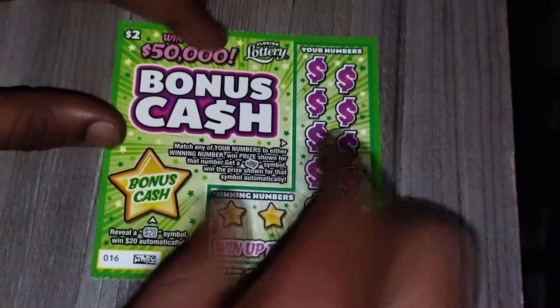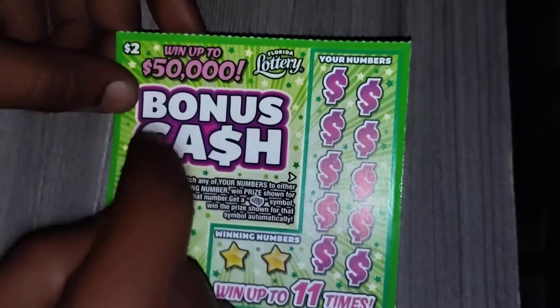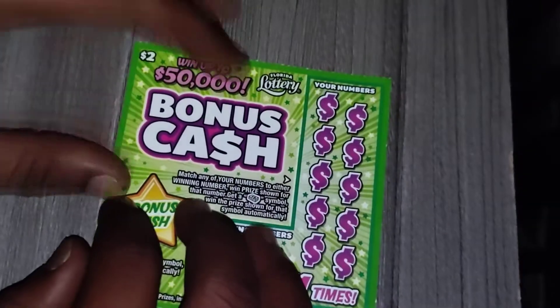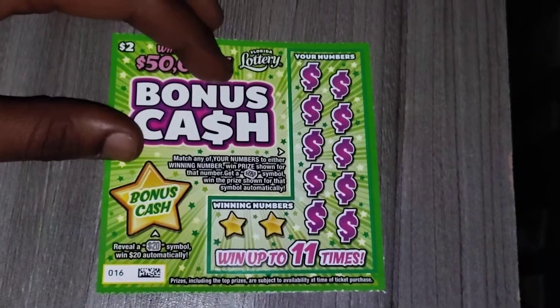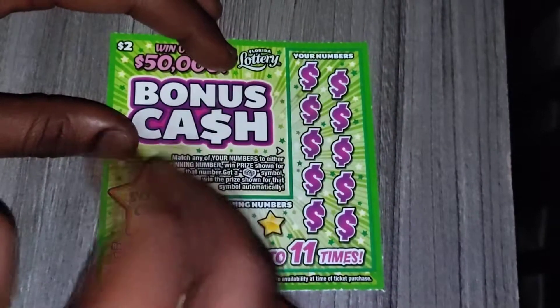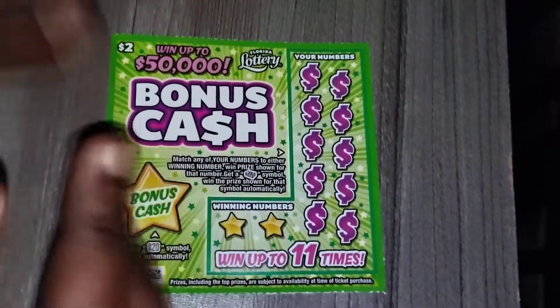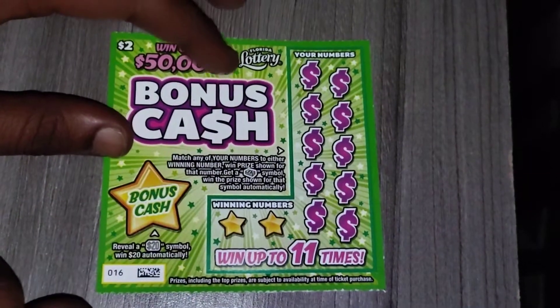Hey, what's up guys and welcome back to my channel. On today's video I'll be scratching a brand new $2 bonus cash chicken ticket from the Florida lottery. This ticket came out on February 28th of 2022. I think it's like my third or fourth time scratching this, and the most that I've won on this so far is $2.